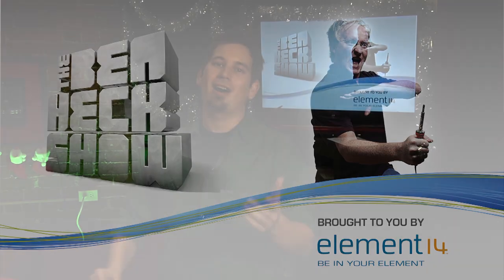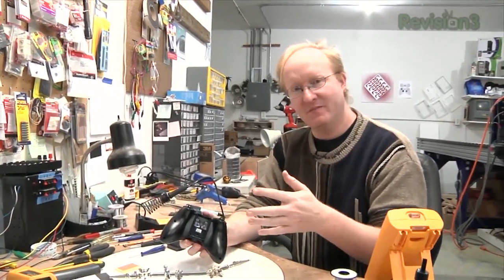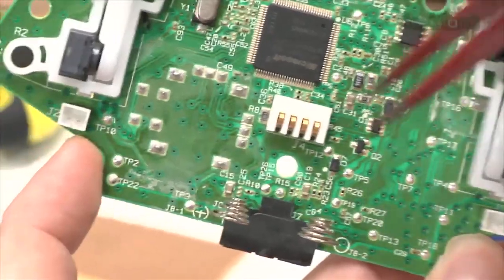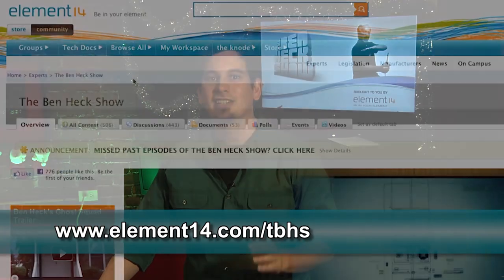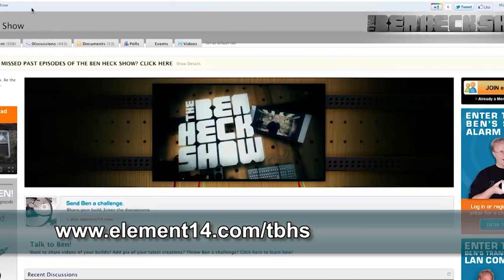Coming up soon we'll be answering your viewer questions. But first, let's take a quick break and then check in with Darren for the nibble. Join modding wizard Ben Heck and friends as they build and modify community-inspired creations. New episodes of The Ben Heck Show every two weeks at revision3.com/TBHS. In the latest episode, someone needs a specialized controller from Ben, but he only decides to make it after having a change of heart. Stay tuned to element14.com/TBHS to enter to win one of 50 subscriptions to Make Magazine.